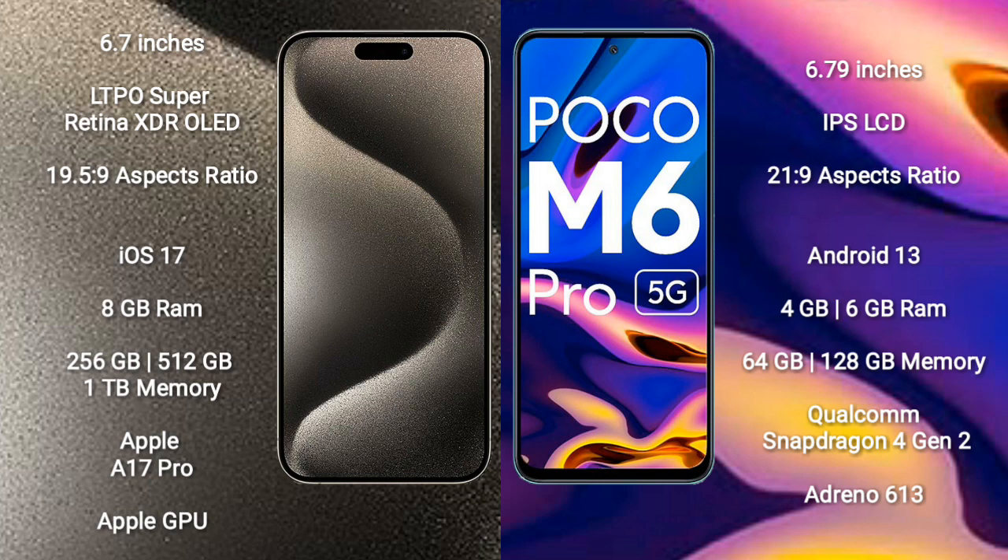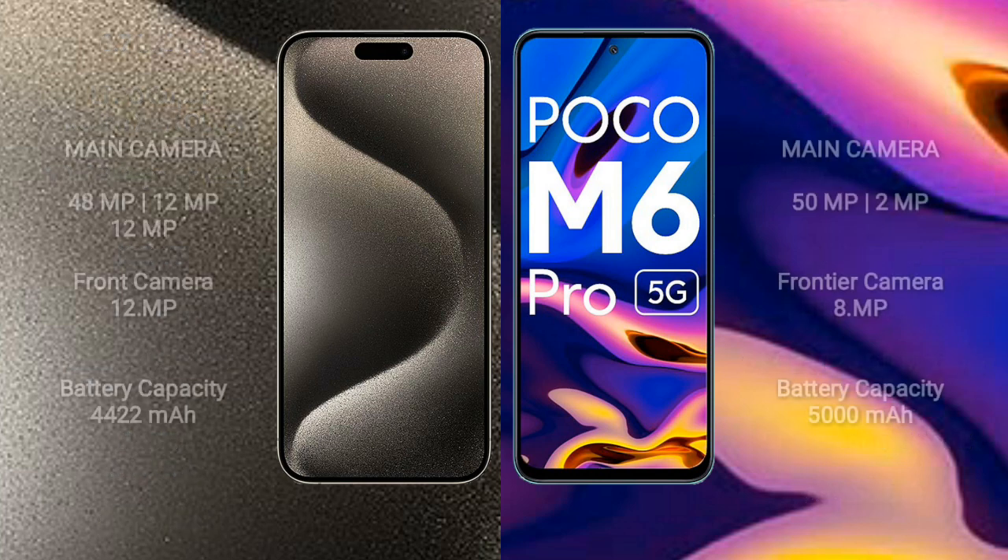iPhone 15 Pro Max comes with 8GB RAM and 256GB, 512GB, or 1TB internal storage, powered by the Apple A17 Pro processor with Apple GPU. Xiaomi Poco M6 Pro comes with 4GB or 6GB RAM and 64GB or 128GB internal storage, powered by the Qualcomm Snapdragon 4G Gen 2 processor with Adreno 613 GPU.